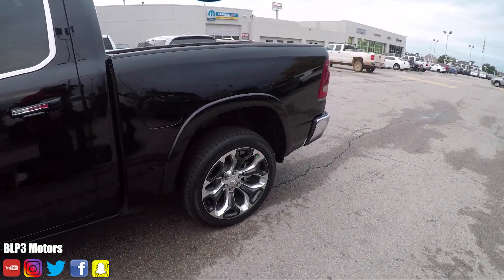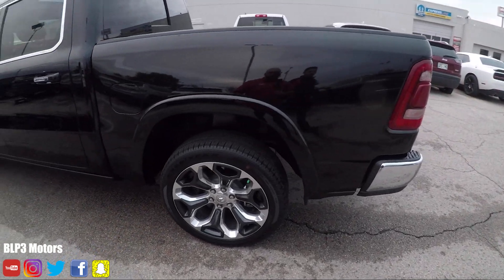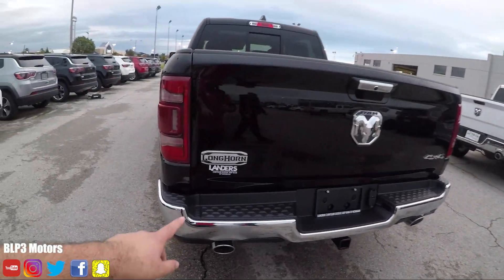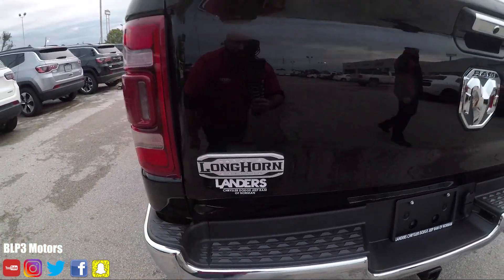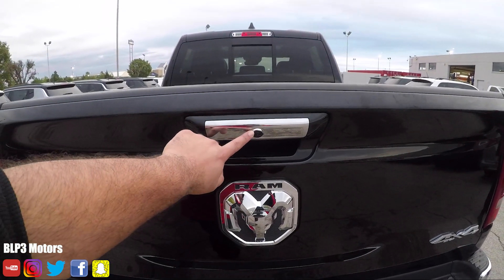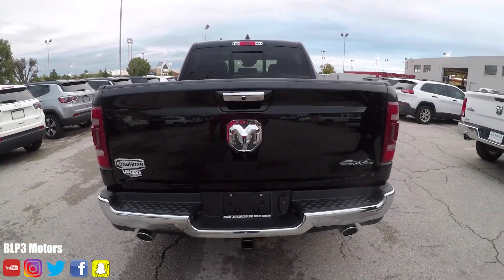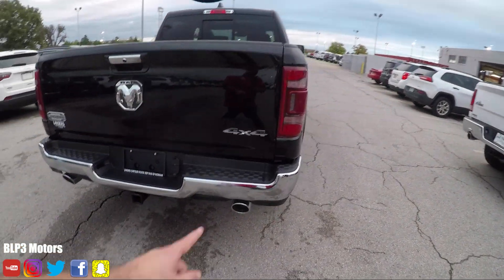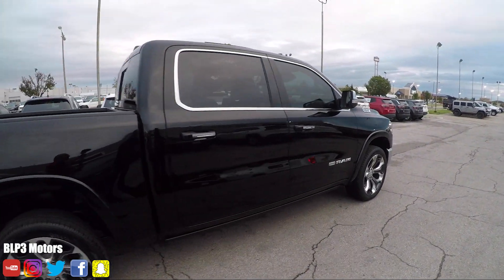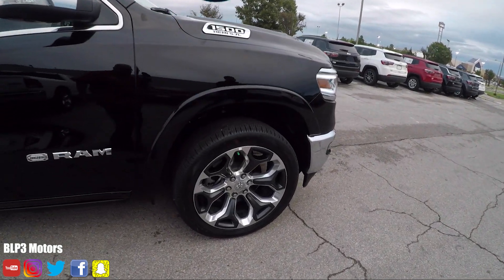For the most part, this is pretty stock. There's no lift on it — that's all stock suspension. We'll walk around the back. It's got the badging here — Laramie Longhorn Edition. There's another camera right here, and this one actually has a 360 camera on it. We've got the dual exhaust. What do you think about those 20-inch alloy wheels? I dig it, man.